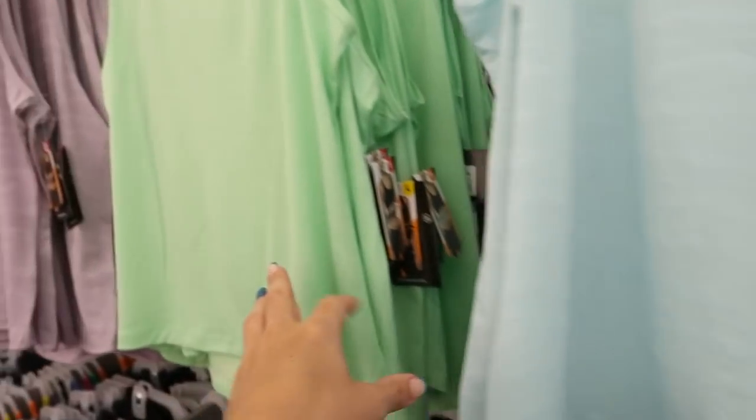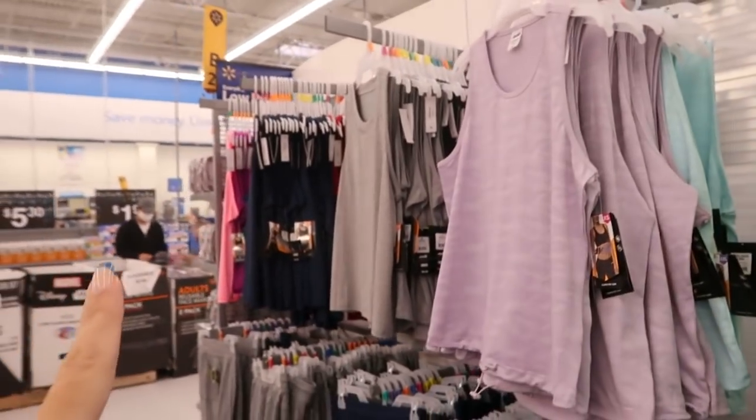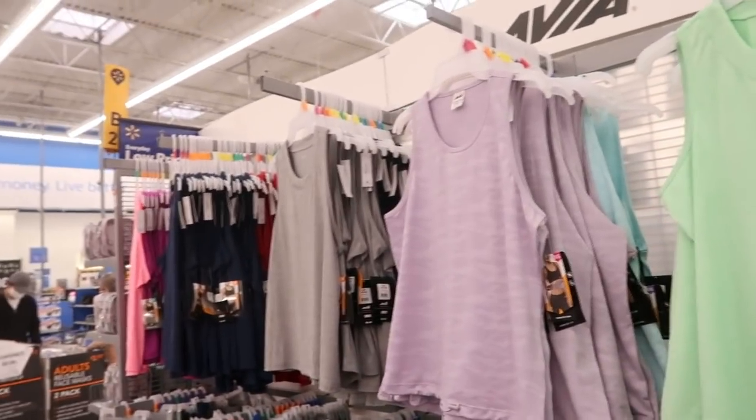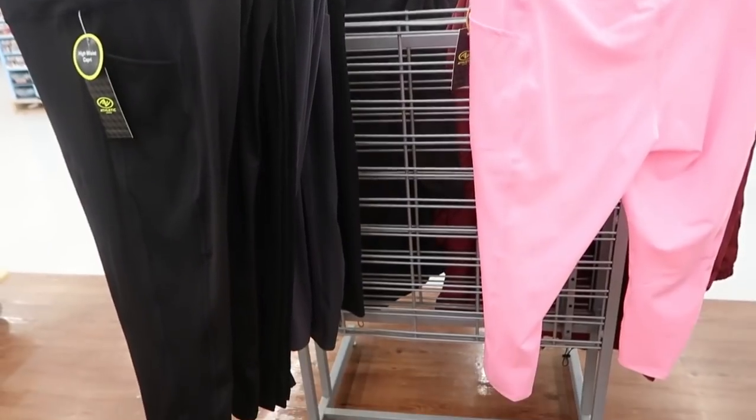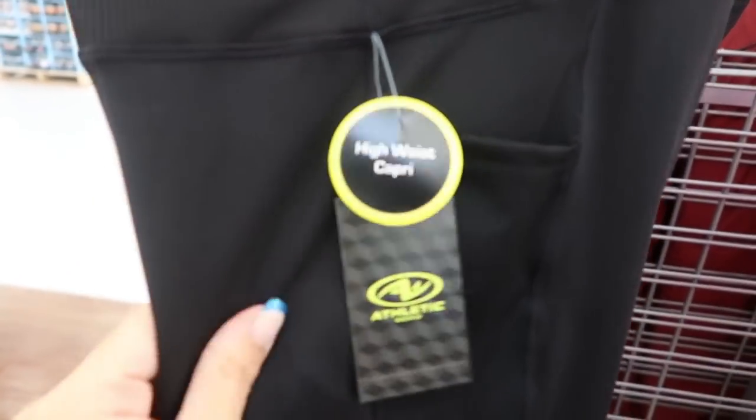To go with those, these tanks are really good — they have the matching colors. There's pink and a teal for the blue. These capris from Athletic Works look new — they're a solid workout pant material with a ribbed stretchy panel on the sides. These are $15.88 and I'm seeing them in black with one pair of pink left.